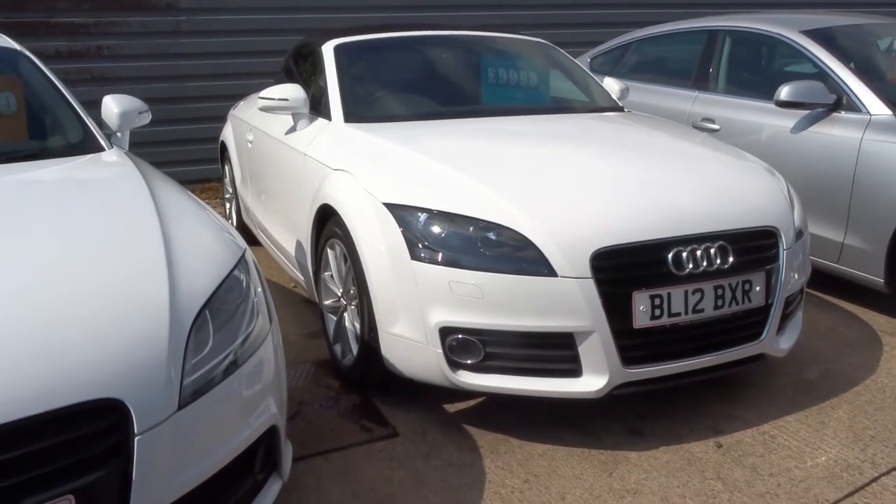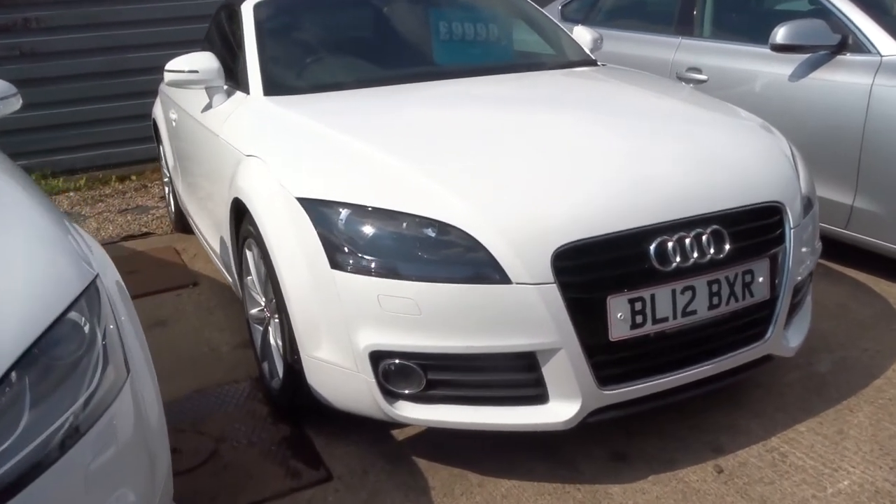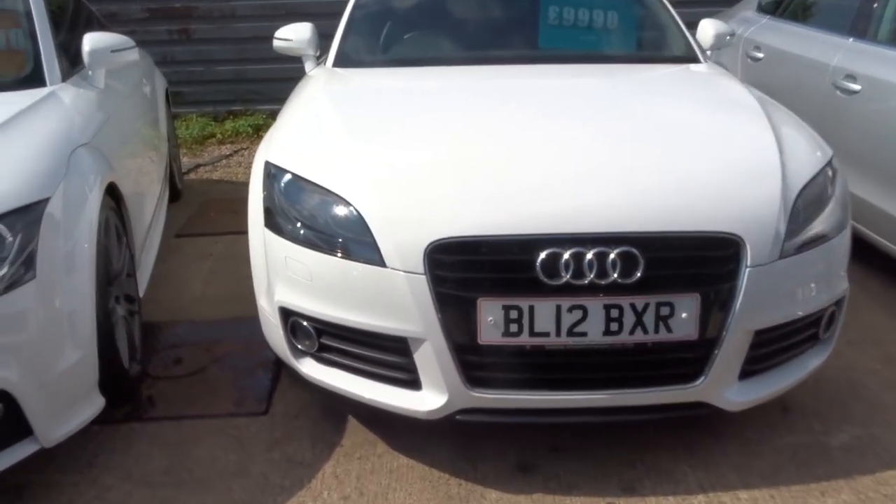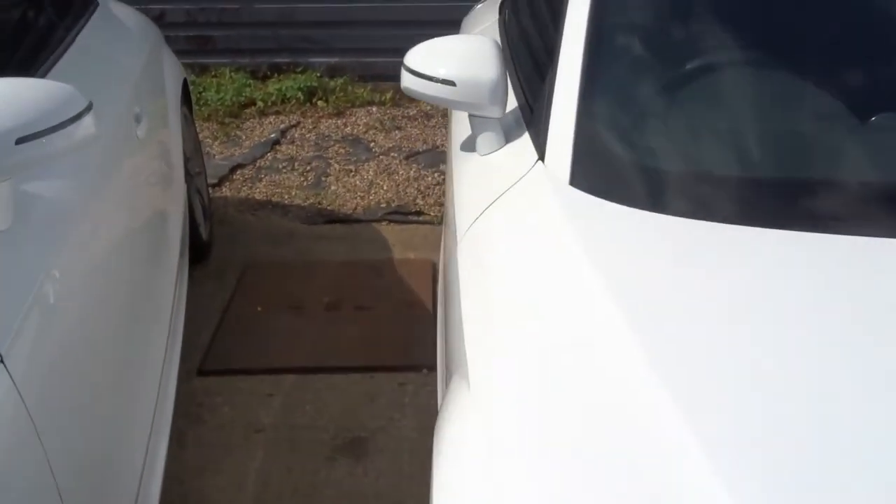Welcome to Country Car, my name is Tom. Here we have an Audi TT — this is the 1.8 petrol, 158bhp, and obviously this is the convertible.